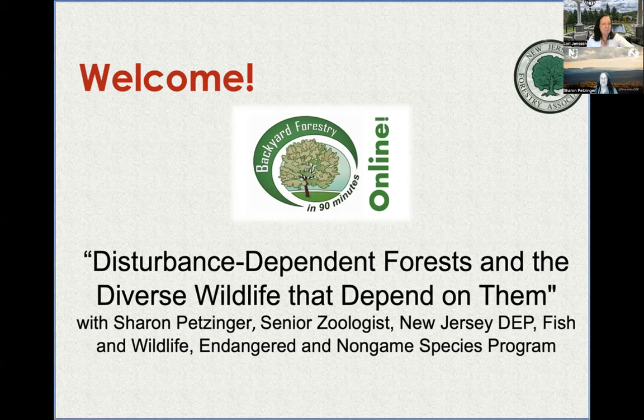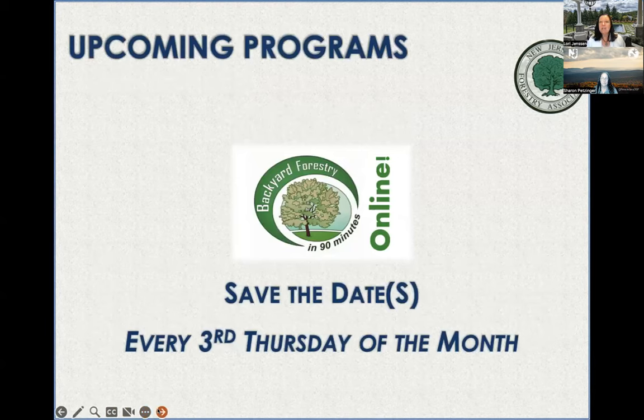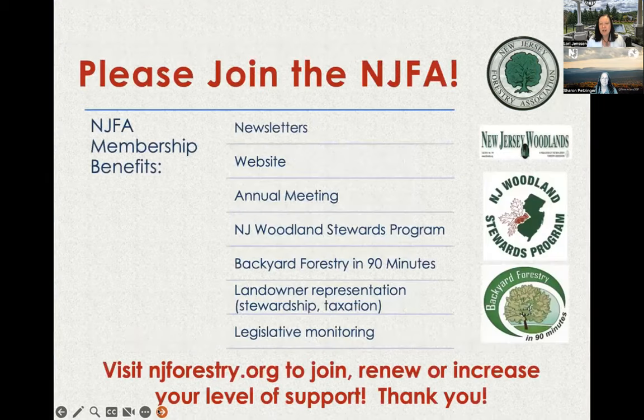Let's get started — it's a little after seven. Welcome everybody, my name is Lori Jensen, I'm the Executive Director of the New Jersey Forestry Association. We do this every third Thursday of the month, so put that on your calendar. We'll be announcing June's program shortly. If you're not a member of the Forestry Association, we'd like to ask that you consider becoming a member. We have newsletters, print and e-newsletters.